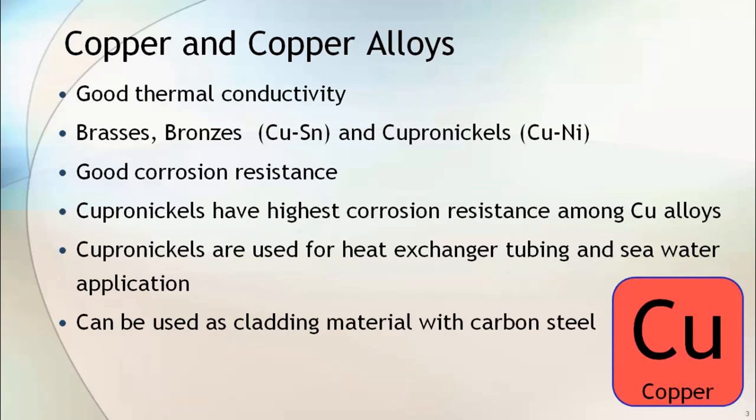Copper and copper alloy have very good thermal conductivity and good corrosion resistance. Brass, bronze and copper-nickel are some examples of copper alloys. Copper-nickels have the highest corrosion resistance among the copper alloys and are also used in heat exchanger tubing and seawater applications. It can also be used as a cladding material with carbon steel.